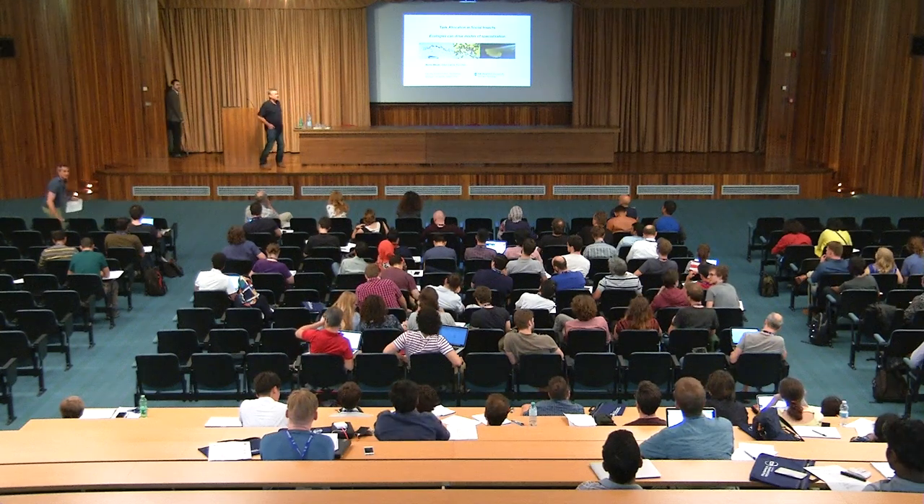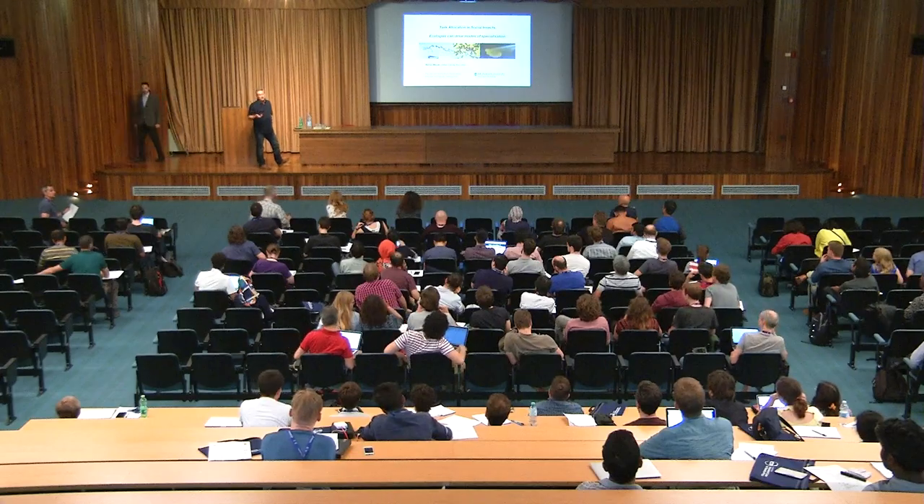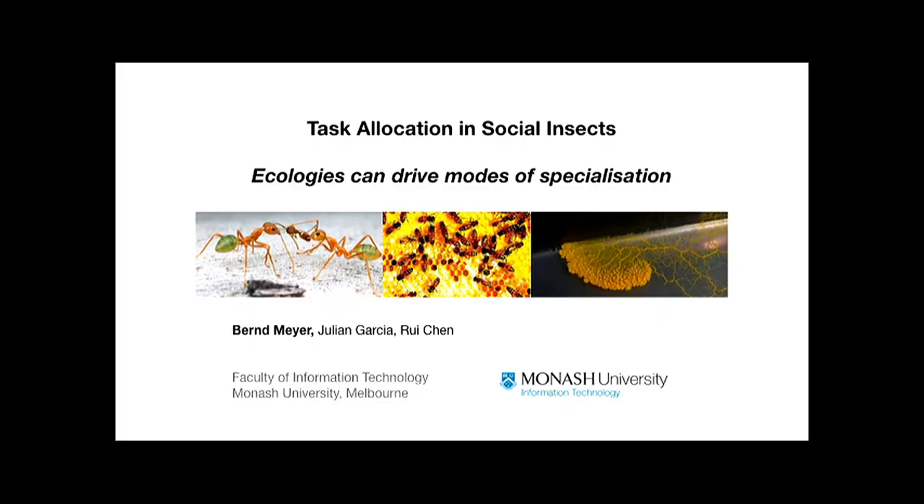Good afternoon, everyone. What I wanted to share with you today is a new way of looking at task allocation, specifically in social insects, which we at least think is starting to yield some quite interesting results. This is joint work between myself and my colleagues Julian Garthea and Rui Chen at Monash University in Melbourne.